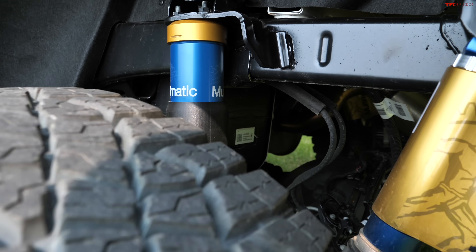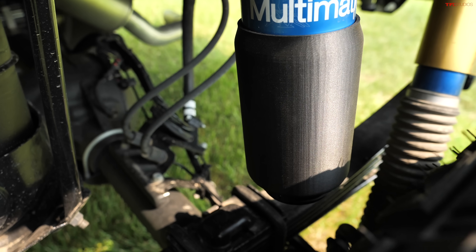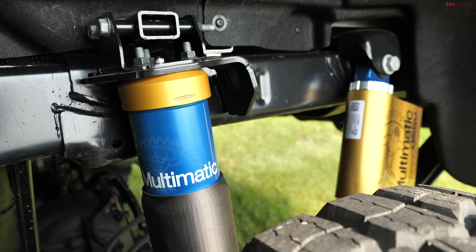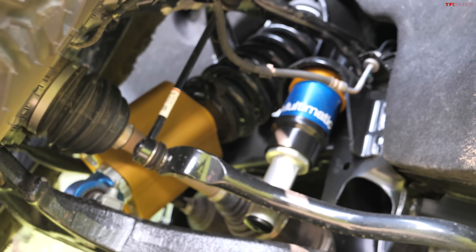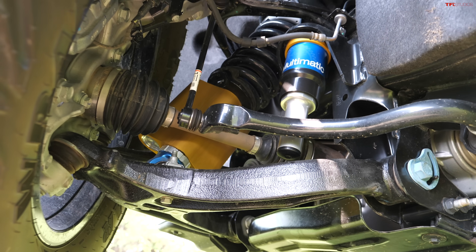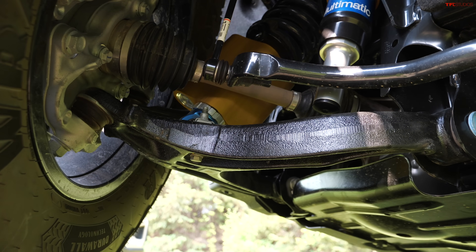The Bison takes it a step further with hydraulic bump stops matched to the shocks — a really impressive piece of kit for a truck meant to do high-speed off-road running. You can see them on the back and on the front suspension as well. Also carried over from the regular ZR2 are the cast iron control arms down here — really incredible components all around.